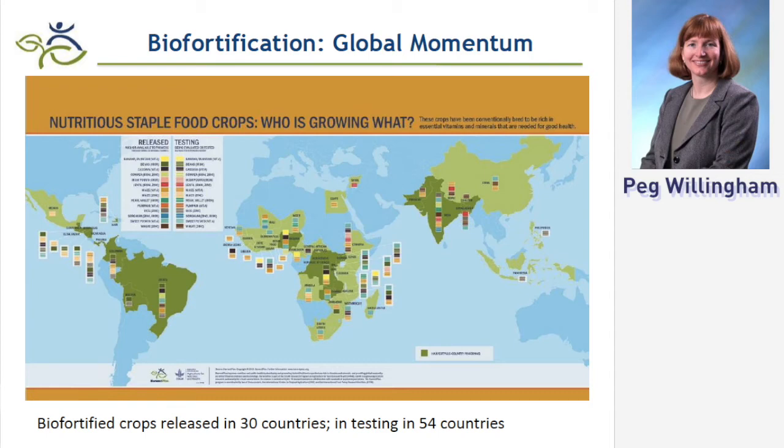Just in the eight countries where HarvestPlus has very intensive country programs — five in sub-Saharan Africa and three in South Asia — where we have very accurate abilities to monitor and evaluate, fifteen million people are now growing and eating these healthier food crops, and it's scaling up rapidly.